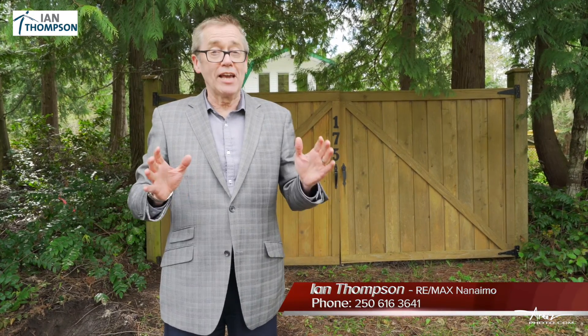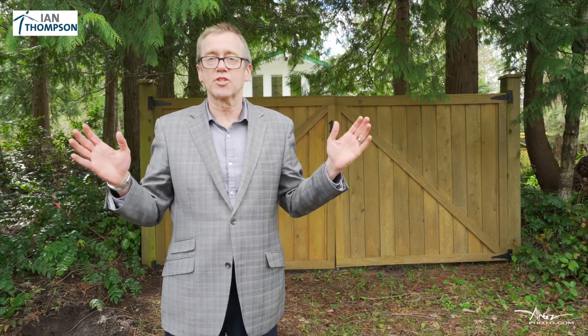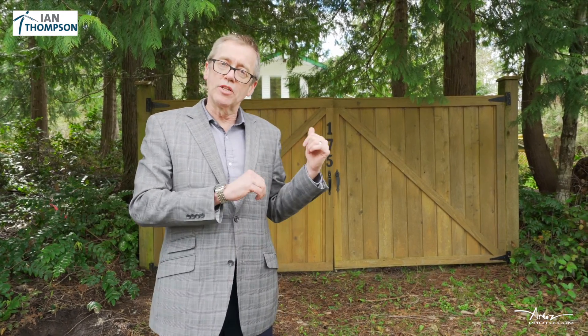Hi, this is Ian Thompson at RE-MAX and today it's my pleasure to show you 175 Holland Road here in South Jinglepot. Now before we go inside, I want to talk about the property a little bit.